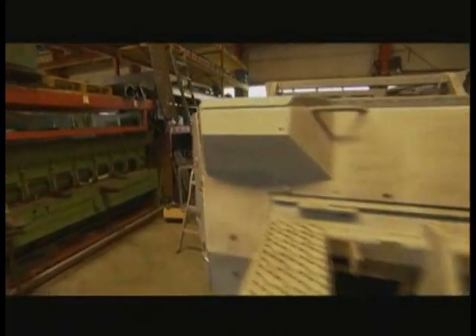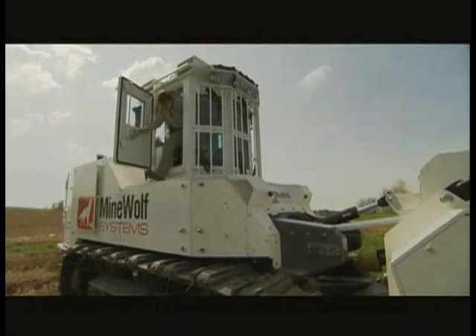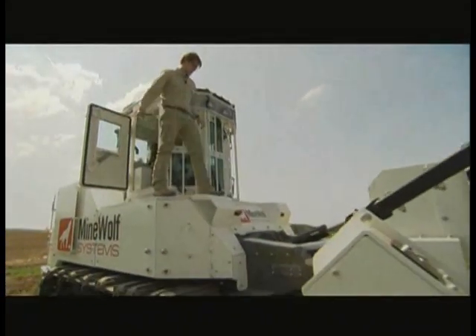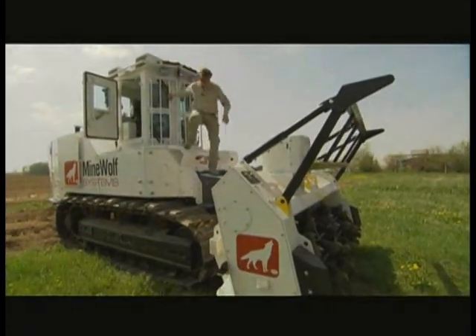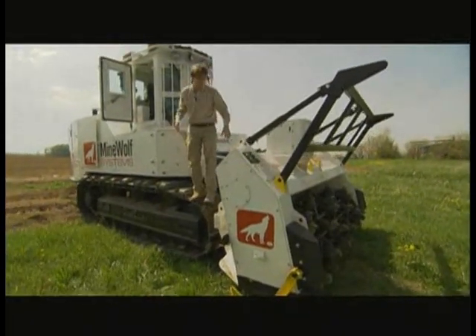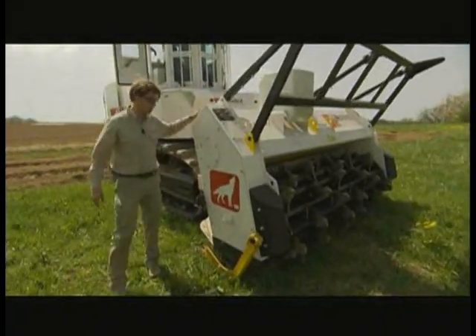But even the toughest bulldozer can't make it through a minefield. The Mine Wolf would need something extra. This machine might just look like a bulldozer, but certainly much more technology and innovation is involved. Driving it actually feels quite like driving a bulldozer, but the difference is where normally the dozer blade would be, we have our tiller attachment.